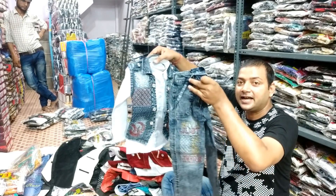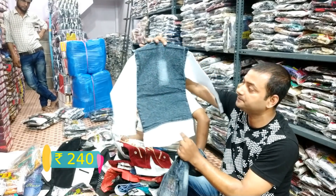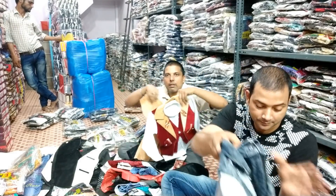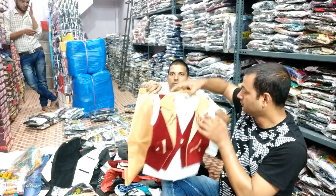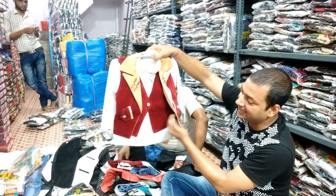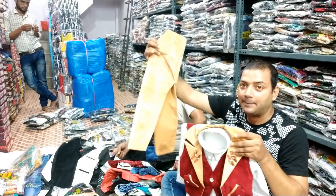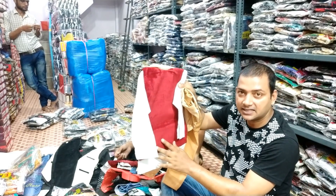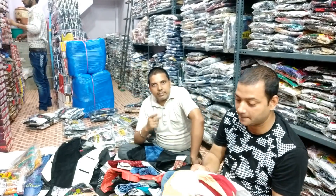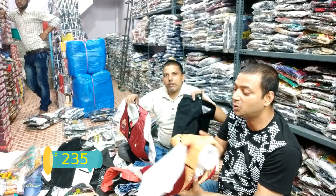If you are talking about price, this one is $240 in price range. There are 3 different designs available. This is also a party wear, which is used in double jacket. There is also a cotton pair and a paint. Different colors and sizes are available. Now the next item — the rate is made of two hundred thirty-five rupees.